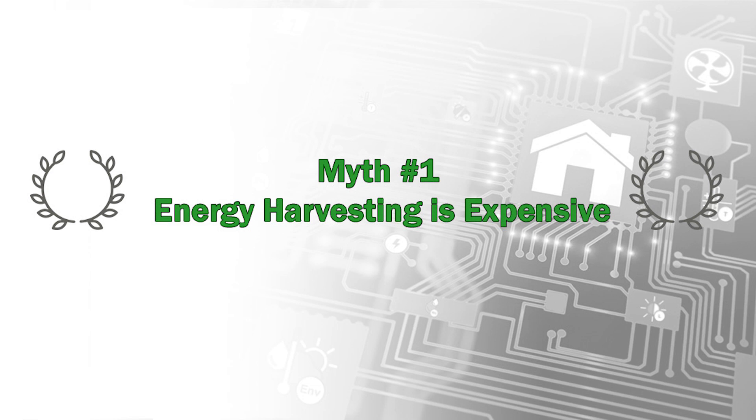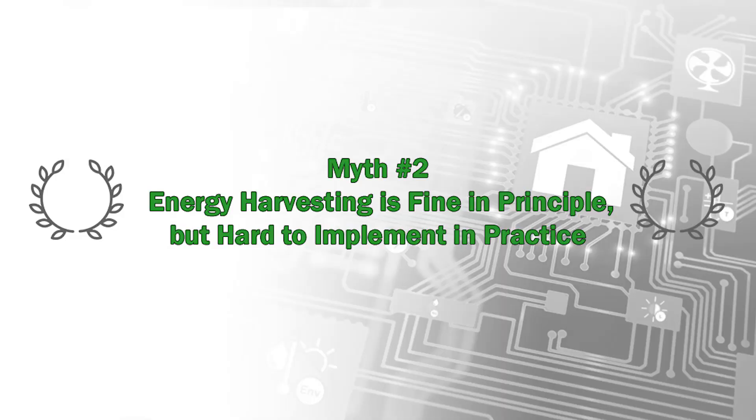Myth number one: energy harvesting is expensive. Some may believe that energy harvesting is an expensive design choice, but consider the total system cost of the alternatives — including batteries, a dedicated terminal, AC to DC converters for offline use, and even transformers. Energy harvesting devices, on the other hand, are often small and unobtrusive and can present a lower overall system cost, as well as reducing the total cost of ownership.